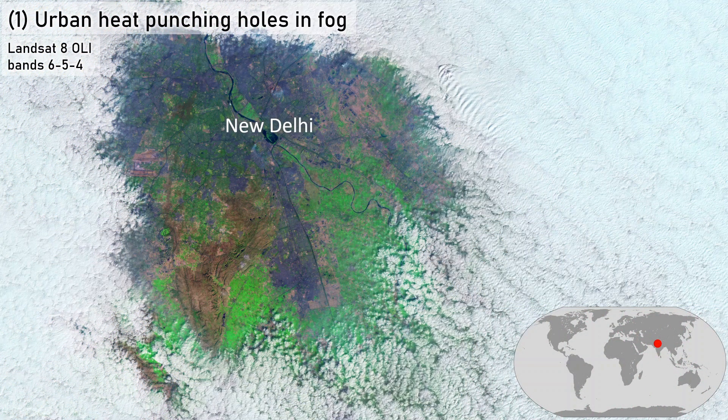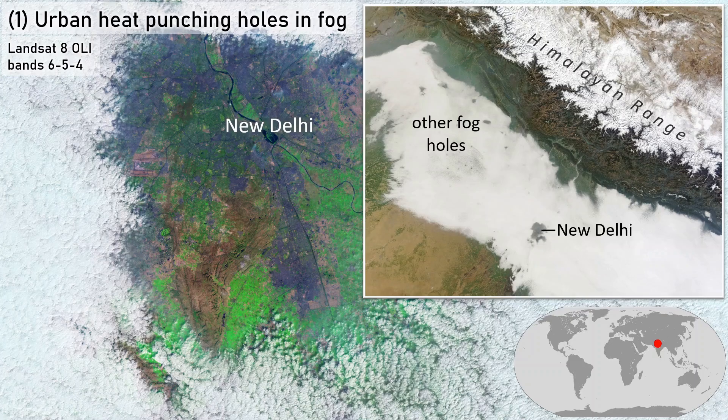Urban heat punching holes in fog. Landsat 8 imagery, false color band combination. A big hole in the fog cover right over New Delhi, India. A coincidence? Larger extent imagery on another date shows a similar hole over New Delhi, and many other smaller fog holes, especially to the northwest.